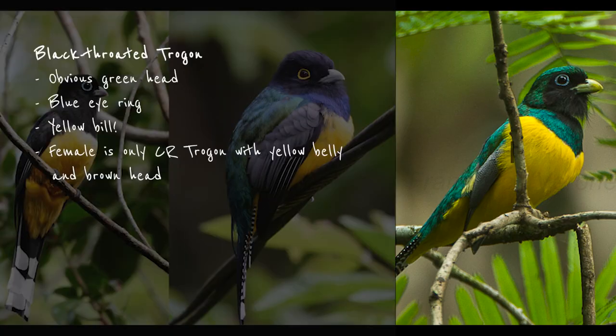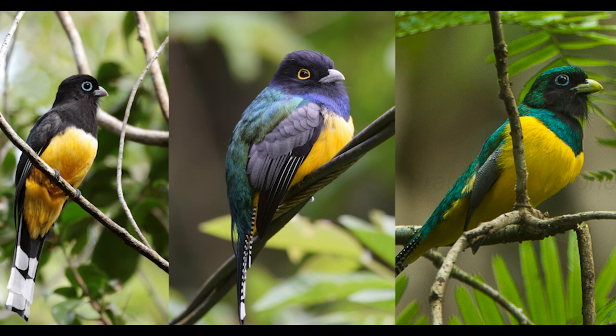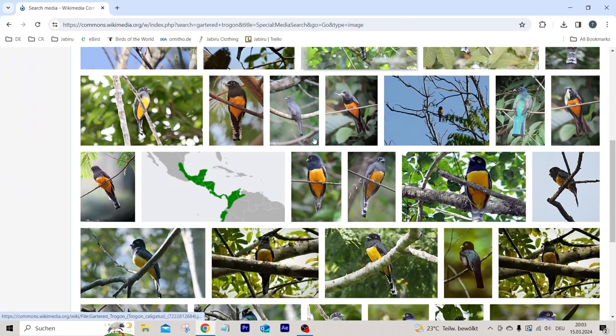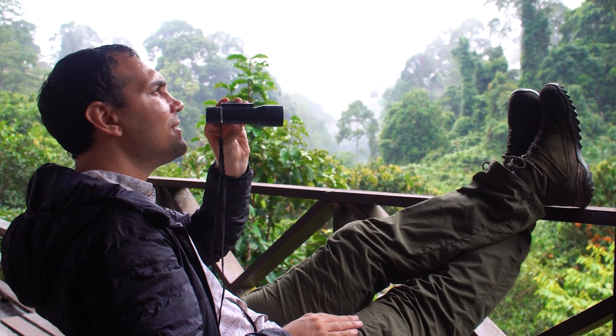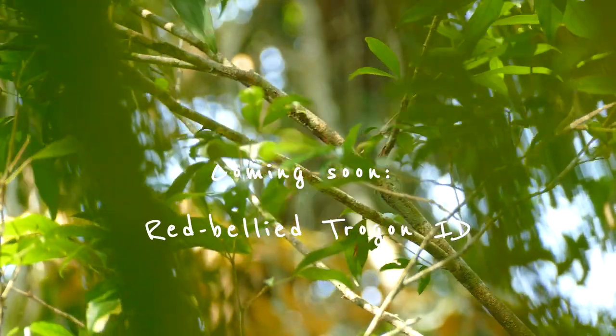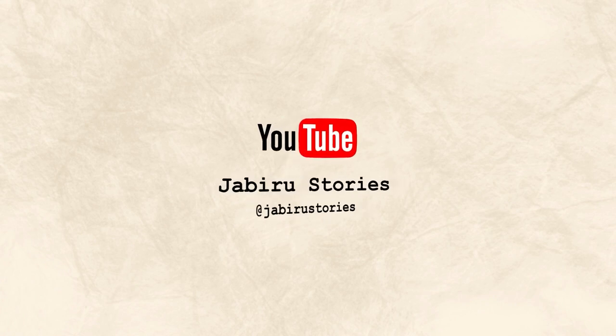The black-throated trogon has a noticeably green head and a blue eye ring — the yellow bill is the giveaway here. The female is the only trogon in Costa Rica with a yellow belly and a brown head, and has an elliptical whitish eye ring. I hope this helped alleviate some of the confusion that can arise when doing an image search of trogons online, and I certainly hope it will help in the field if you ever come to Costa Rica. In part two of this video we'll have a look at the six red-bellied trogons in Costa Rica, so subscribe if you haven't to make sure you don't miss it. Until then, happy birding — see you soon!